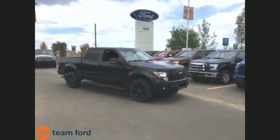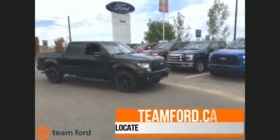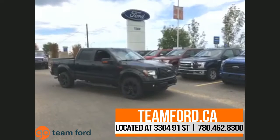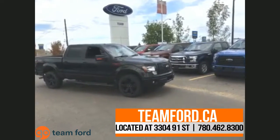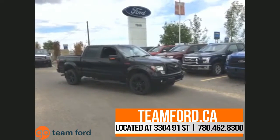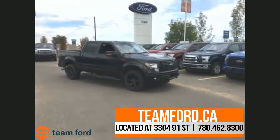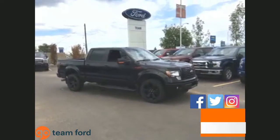That wraps up the video. If you'd like to see this vehicle in person or anything else in our inventory, come check us out at 3304 91st Street right beside Costco, or call 780-462-8300 to book your test drive today. You can also visit us online at www.teamford.ca, and like us on Facebook, follow us on Twitter and Instagram. Thanks for watching and happy shopping!